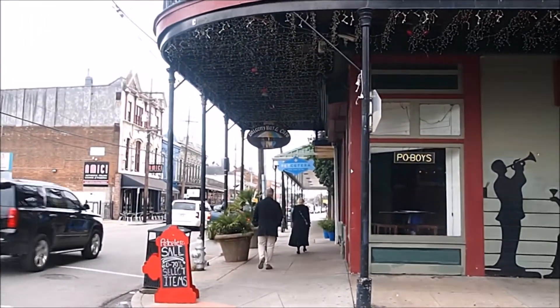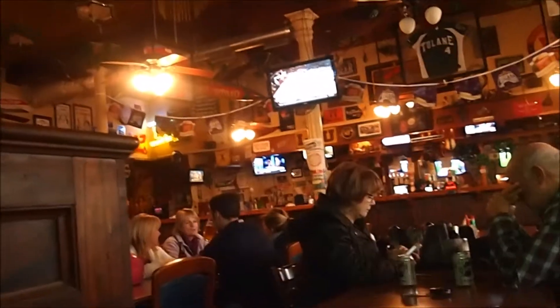Seems like there's something to photograph everywhere we go. We've got our Jazzy passes and we're going to a recommended sports bar to have some lunch. It's a place called Tracy's — kind of a sports bar, all po-boys, and they've got a bar. It's pretty fun so far.